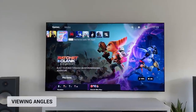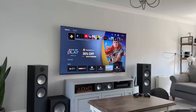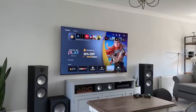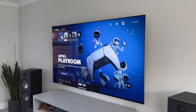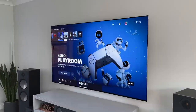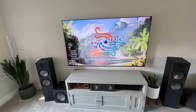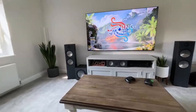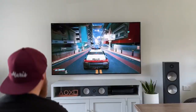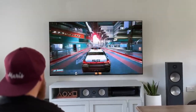Most of us will watch our TV straight on, but not everyone can — seating positions and room layouts might mean the TV is off centre. The G3 has incredible viewing angles; you can practically see it from anywhere in the room. And as I'm often asked how far I sit from a 77-inch TV, I'm sat 10 feet from the screen. I could sit a little further back, but I think this is the perfect distance for a 77-inch TV to get that full immersive experience.